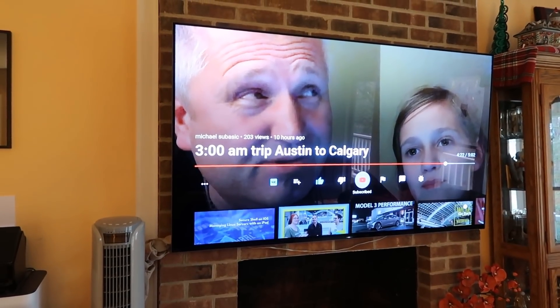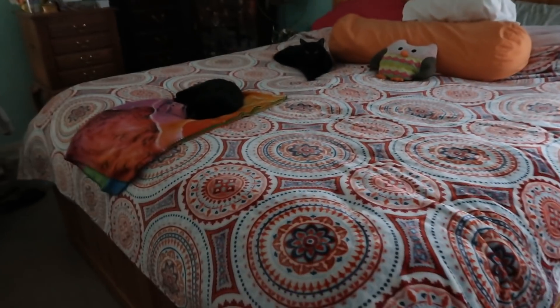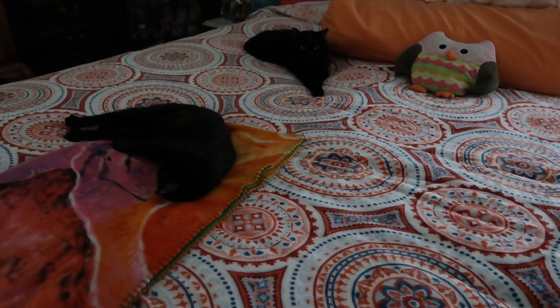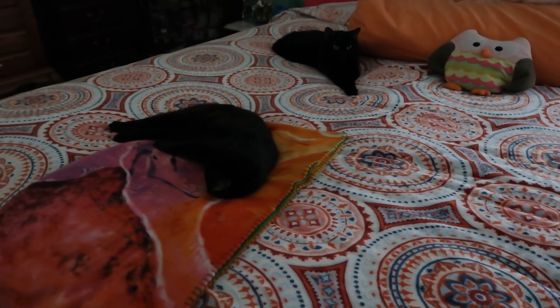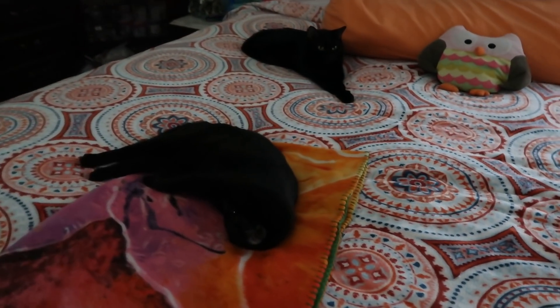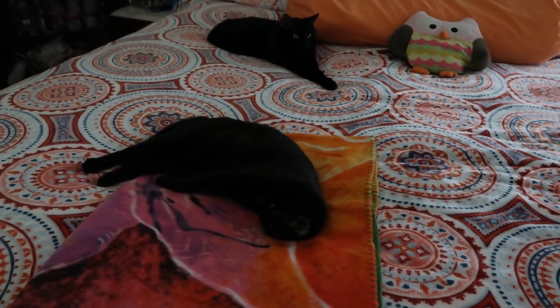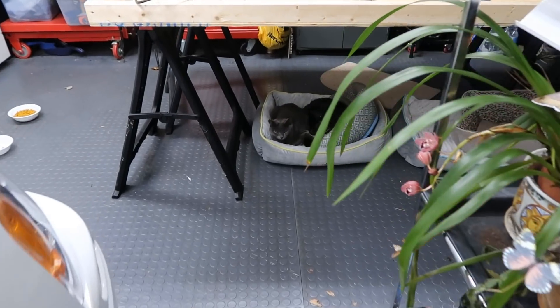One of the advantages of having the new heated mattress pad cover is that on Sundays and Saturdays when it's cheap electricity, I can turn it on and give the cats a little extra heat. Hi guys, is everybody in here?